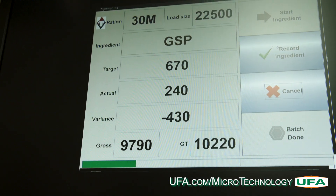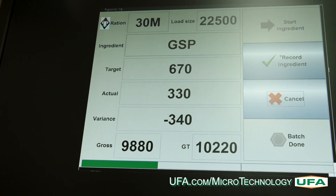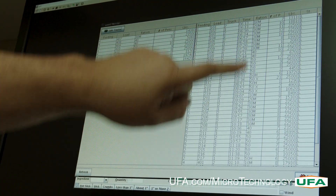An optimized delivery schedule is available for export at the end of each day. This helps to keep consistency for feeding schedules.